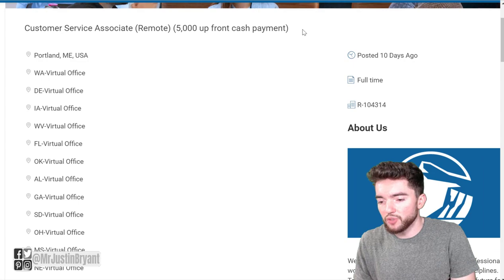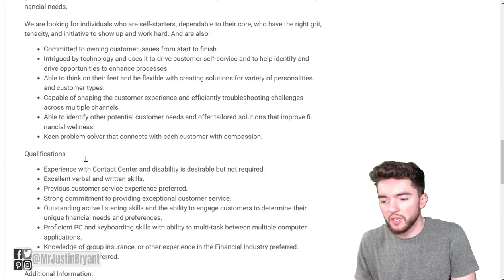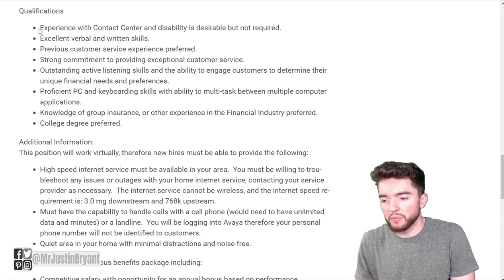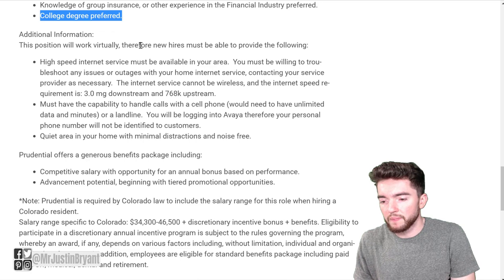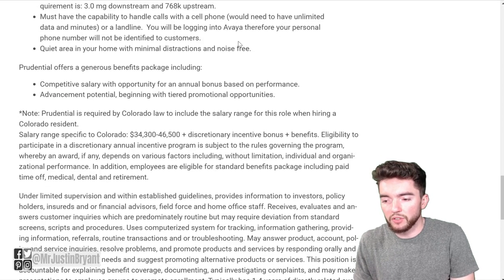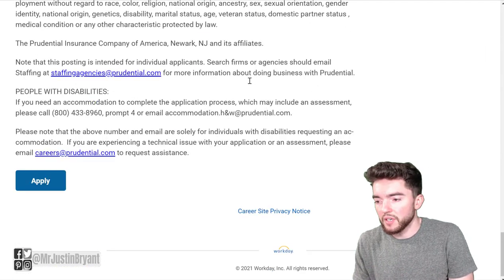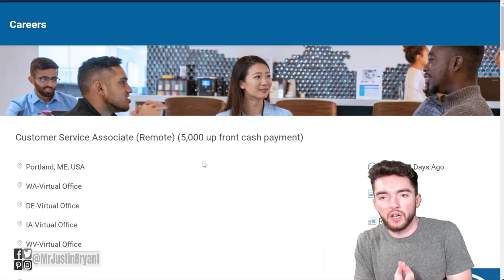Prudential offers a $5,000 upfront cash payment, with virtual office locations across just about every state in the U.S. You'll be doing customer support, and experience is preferred but not required — same with a college degree. They may ask for home office basics like high-speed internet and a phone with unlimited minutes. I did a full video on this job titled '$5,000 upfront, $175 a day work-from-home job.'